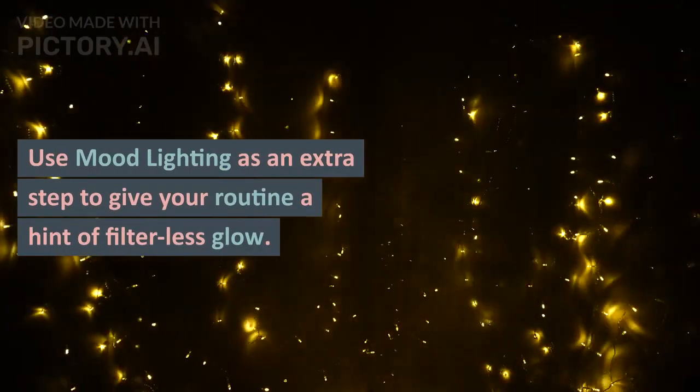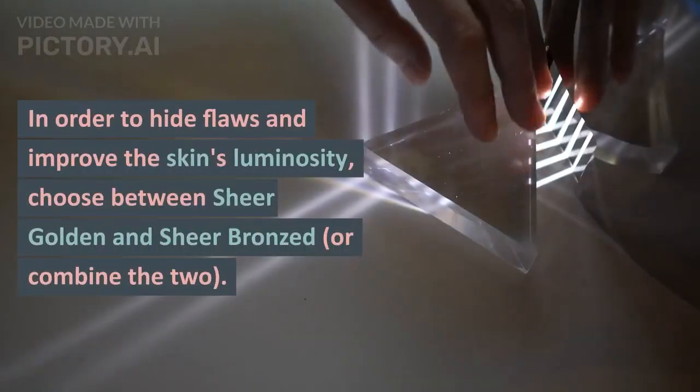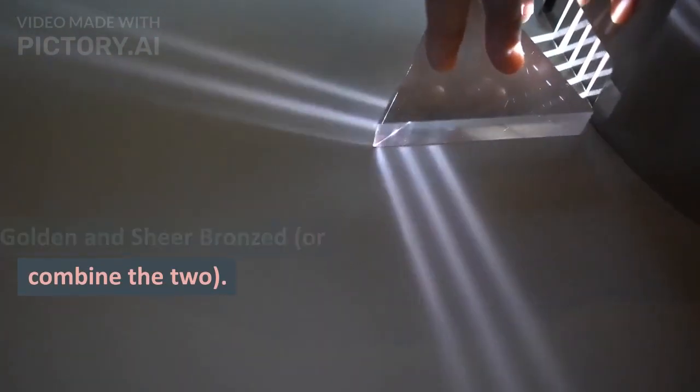Step 7: Luminizing Glow Drops — optional. Use mood lighting as an extra step to give your routine a hint of filter-less glow. In order to hide flaws and improve the skin's luminosity, choose between sheer golden and sheer bronzed, or combine the two.